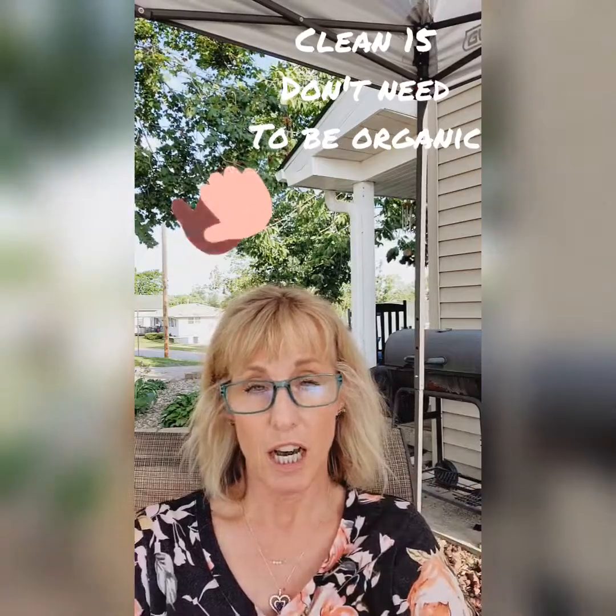The Dirty Dozen are: strawberries, spinach, kale, nectarines, apples, grapes, peaches, cherries, pears, tomatoes, celery, and potatoes. The Clean 15 are: avocados, sweet corn — which actually surprises me, but that's great especially up here in Iowa where you can get a lot of it.